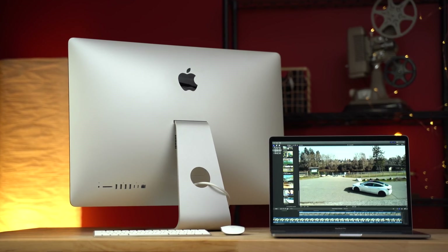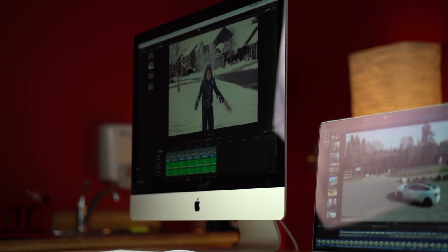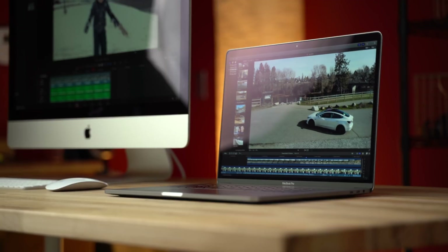Hey guys, it's Max. In this video I'm going to be comparing two brand new machines that are very capable in terms of video editing. I have the 2019 i9 8-core iMac and the really new 2019 i9 8-core MacBook Pro.